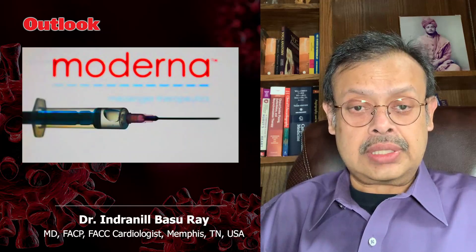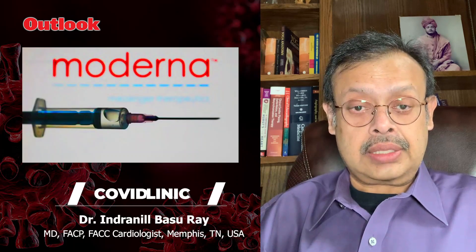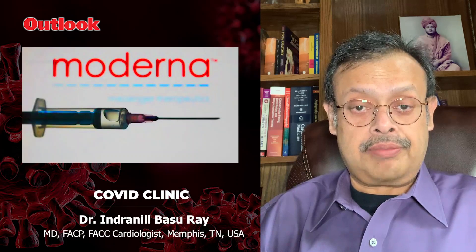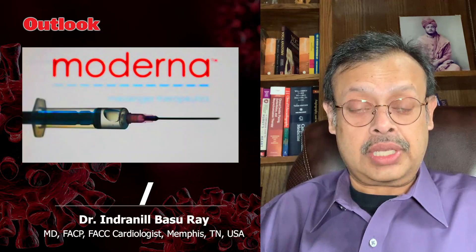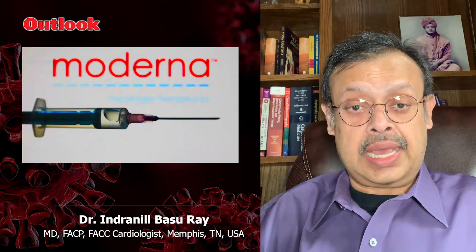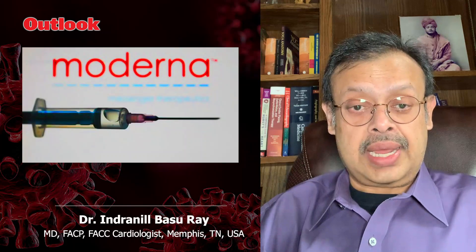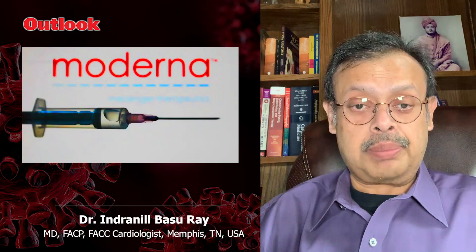There was a recent article in the New England Journal of Medicine showing that this particular vaccine has consistently been producing enough antibodies, so it's thought that it should be effective. We still have the stage 3 clinical trials, which are supposed to start quite soon, and that will give us a better understanding.